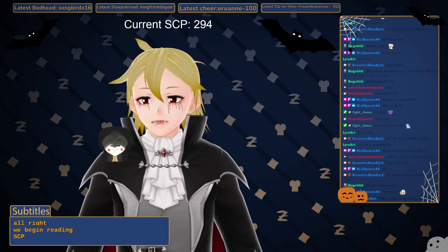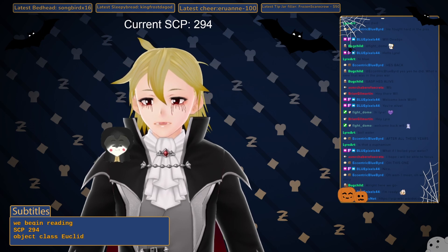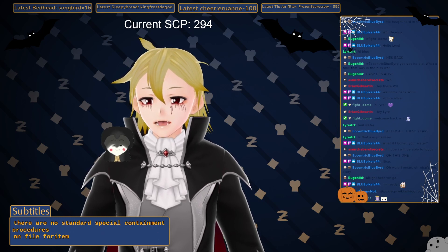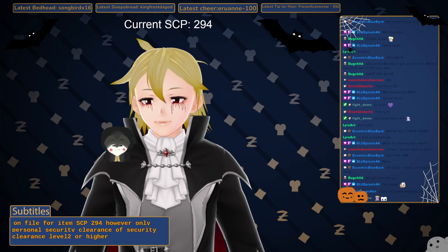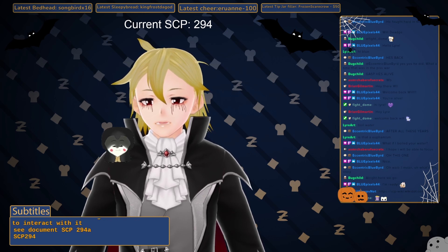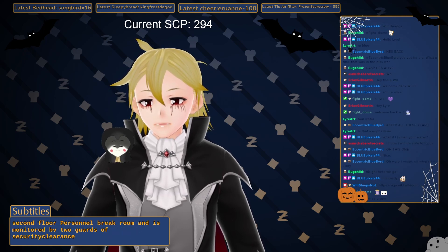SCP-294, Object Class Euclid. Special Containment Protocols: There are no standard special containment procedures on file for SCP-294. However, only personnel of Security Clearance Level 2 or higher are allowed to interact with it. See document SCP-294-A. SCP-294 is currently being stored on the second floor personnel break room and is monitored by two guards of Security Clearance Level 3 at all times.